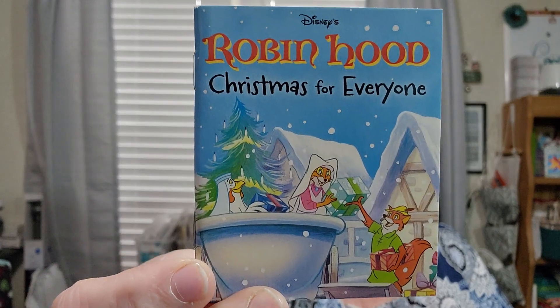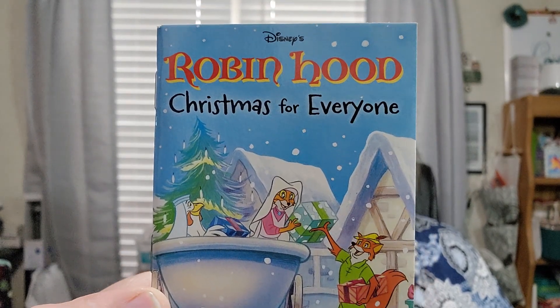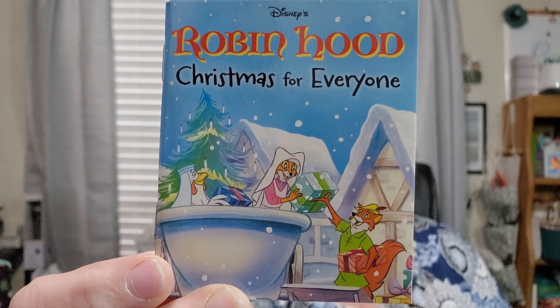Day twenty is Robin Hood: Christmas for Everyone. When Robin Hood and his friends settle down to a Christmas feast, they say that not everyone is as fortunate as they are. That's going to be cute. You know, sometimes there's a lot of lessons that can be learned in these old books.